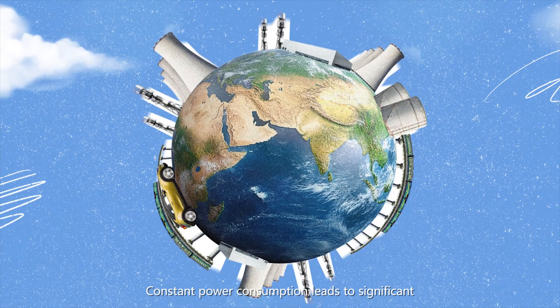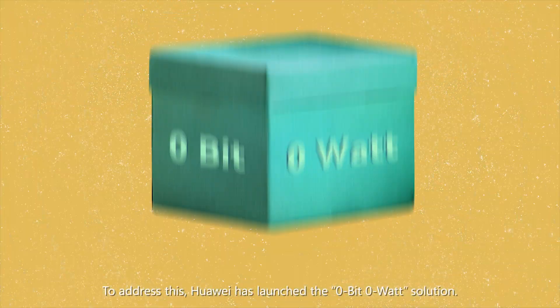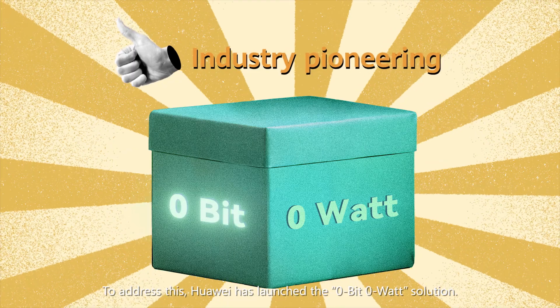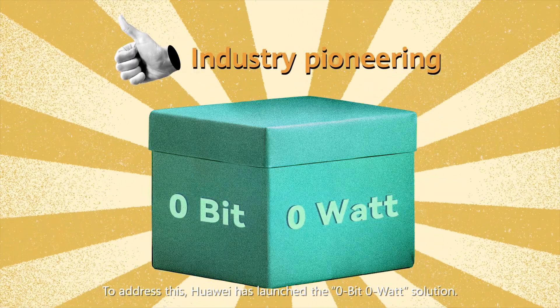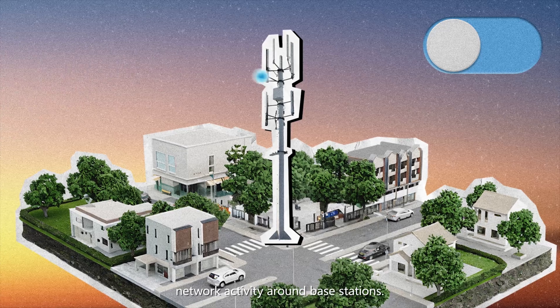This is because they need to transmit a signal to detect devices within range. Constant power consumption leads to significant carbon emissions, worsening climate change. To address this, Huawei has launched the Zero-Bit Zero-Watt solution — an AI-based technology that can detect network activity around base stations.